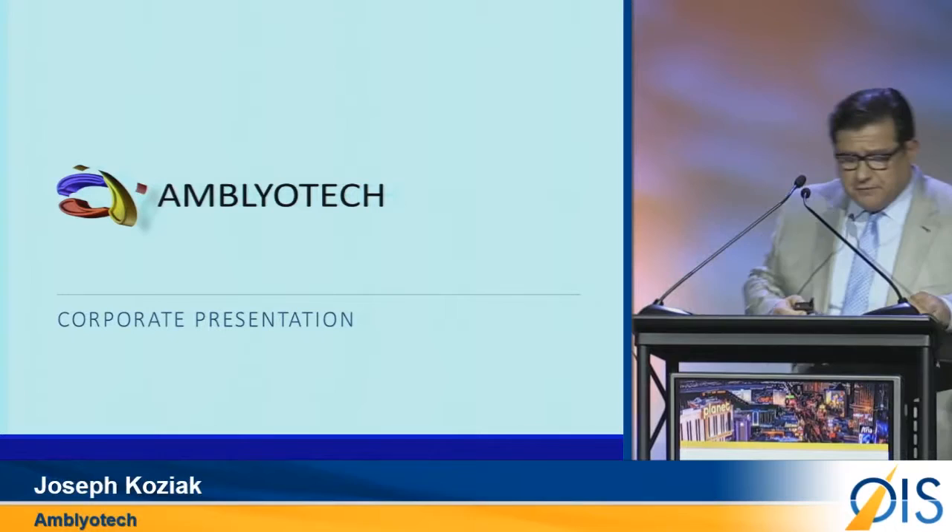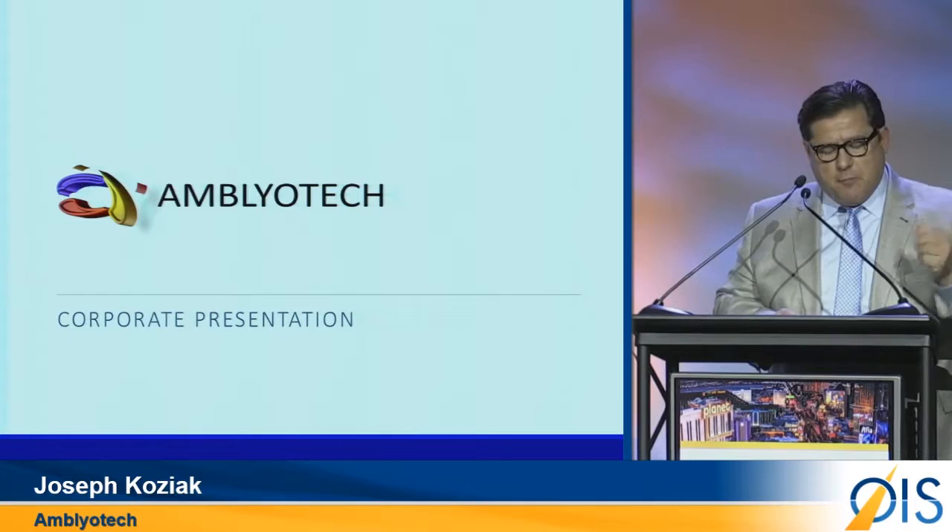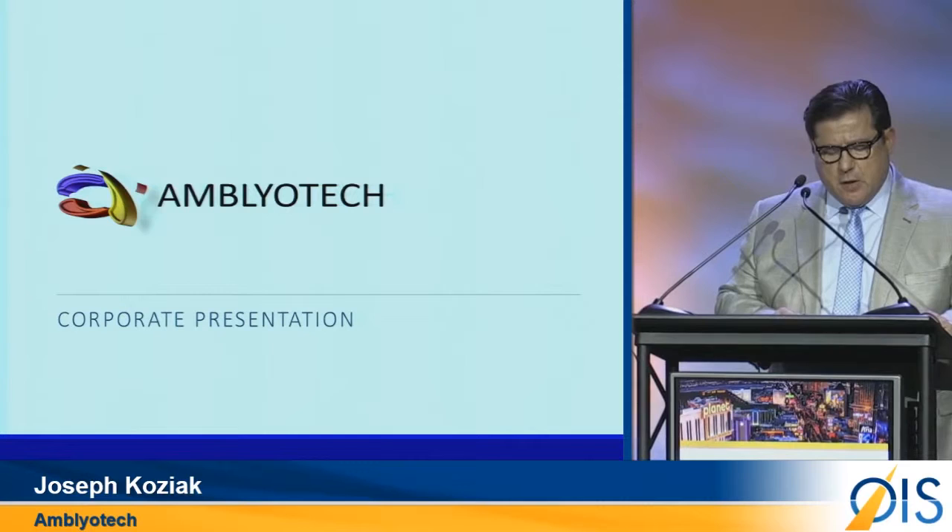Good afternoon. I'm pleased to introduce Amblyotech to you. Amblyotech is a hybrid life science and software company focused on treating ocular and other disorders using game technology to affect neuroplasticity.